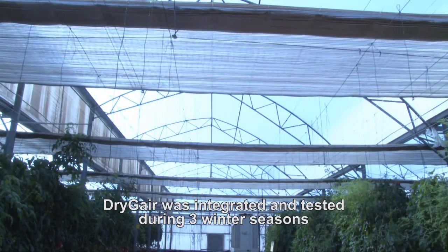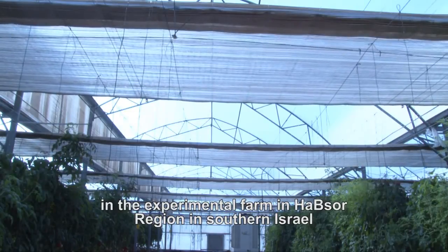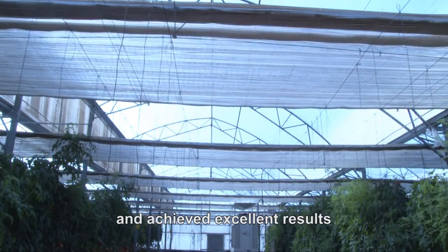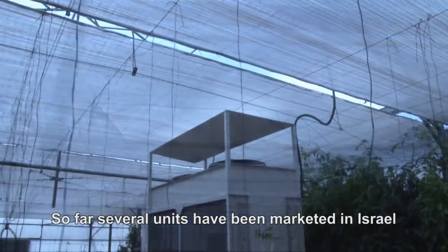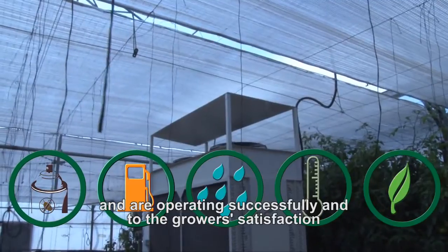Dry-Jer was integrated and tested during three winter seasons in the experimental farm in the Hubsol region in southern Israel and achieved excellent results. So far, several units have been marketed in Israel and are operating successfully to the growers' satisfaction.